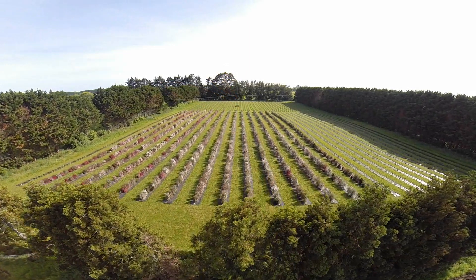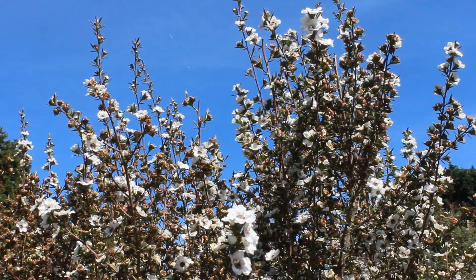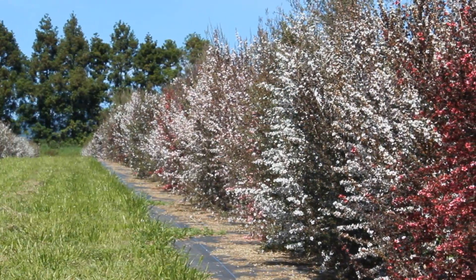Traditionally, people will plant maize or put dry stock on fairly marginal land. We think that you can get a better sustainable land option and a viable land option from planting mānuka.